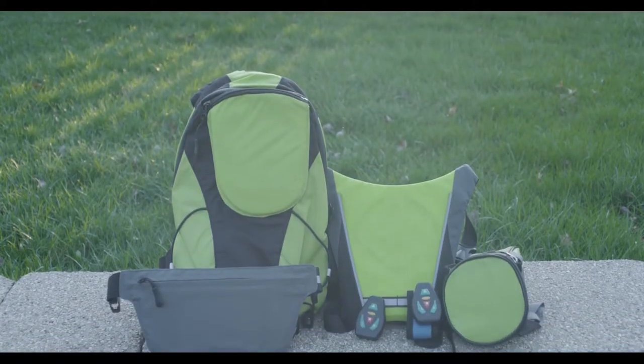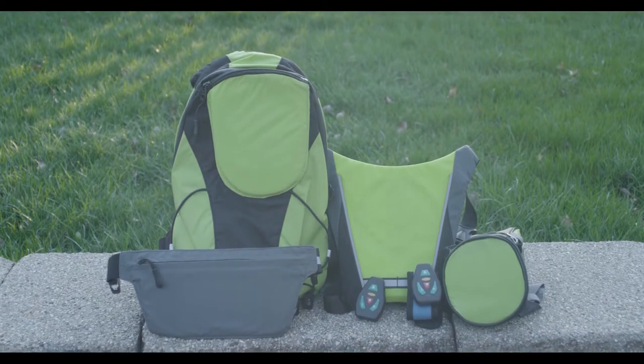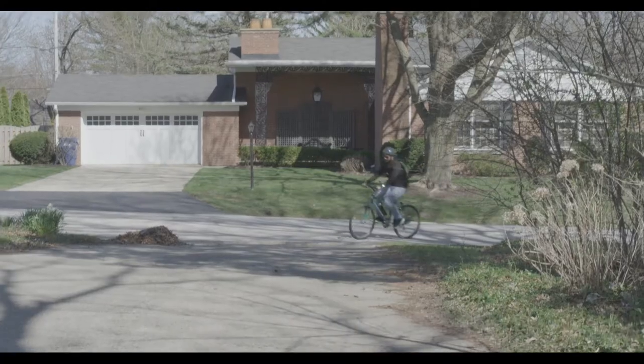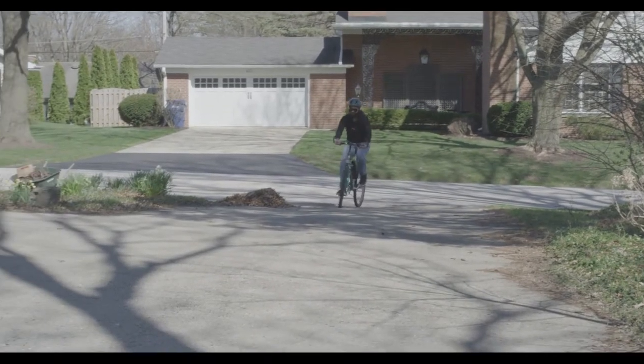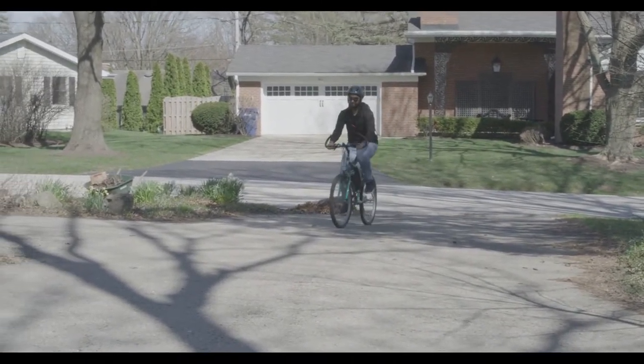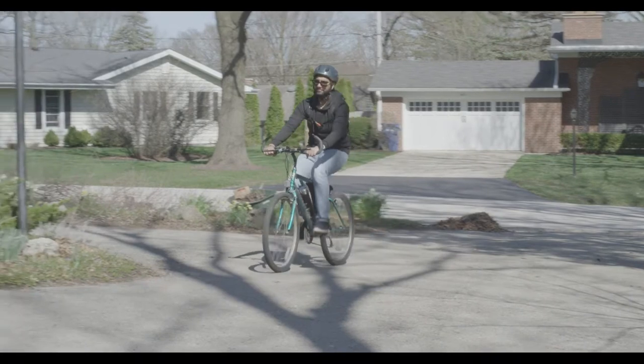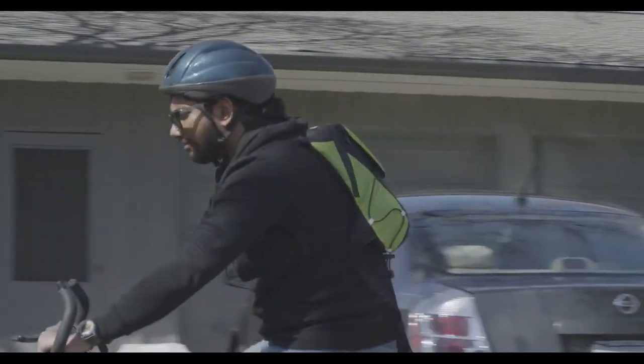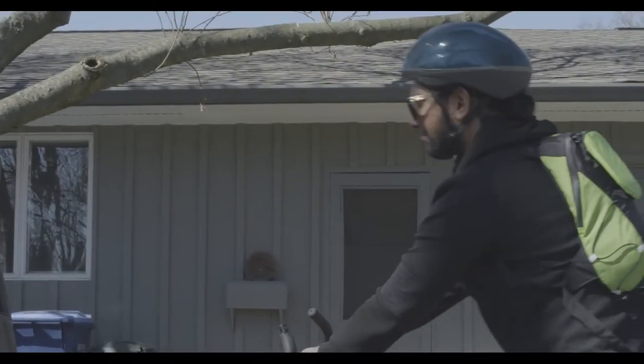The innovative line of Royal Signal It Cycling products delivers a wide range of safety and accessibility to your cycling experience. Whether you're a more serious cyclist who requires a larger carrying capacity, or you simply need a smaller compartment to carry a few personal belongings, Royal's Signal It products ensure that you will reach your destination safely without sacrificing comfort and convenience.